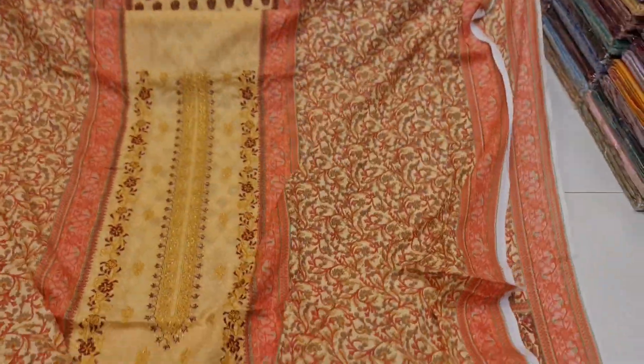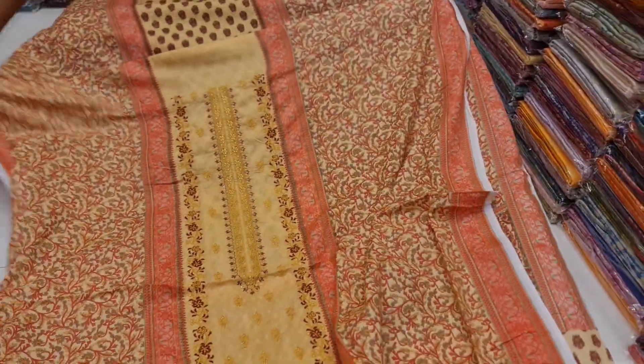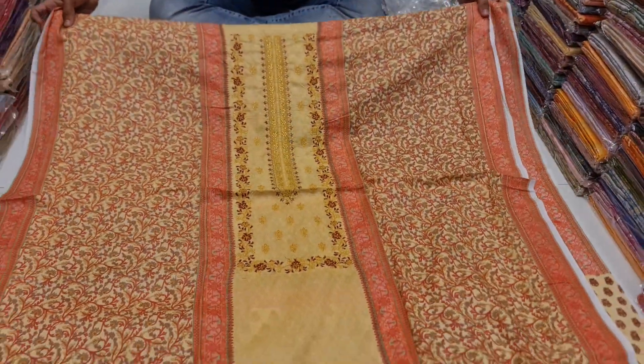We have a reasonable price. We have a light mustard, light golden color. We have a different color — we have a print on the ground that we have to print.